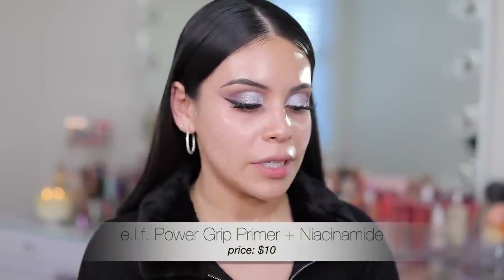Now we have a new primer from e.l.f. — the Power Grip with Niacinamide. From what I've seen this is very similar to the original, which I love — that is one of my all-time favorite primers. It says it brightens the look of dullness and provides an effortless glow for perfect makeup application. I really like niacinamide — it works well with my skin. It feels exactly like the original Power Grip. You're going to get that tacky base, which is fabulous. If you like the original you're going to love this as well.